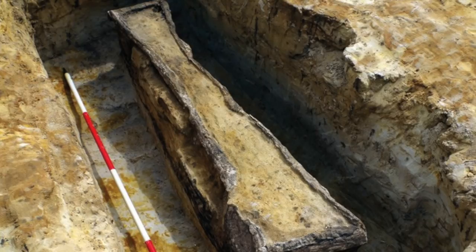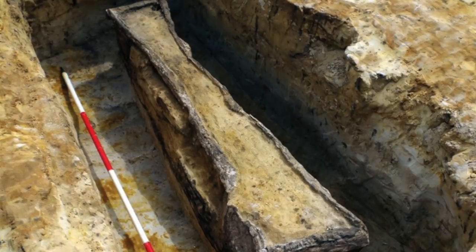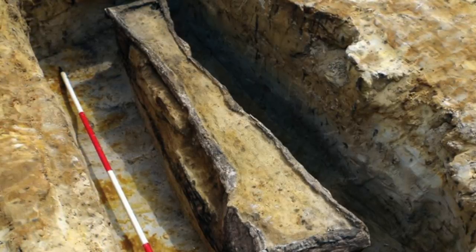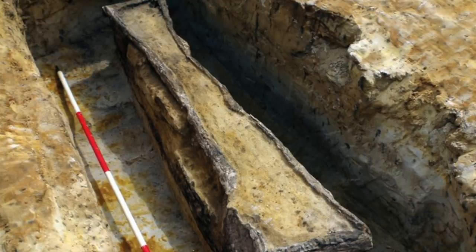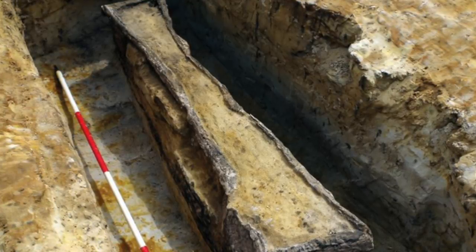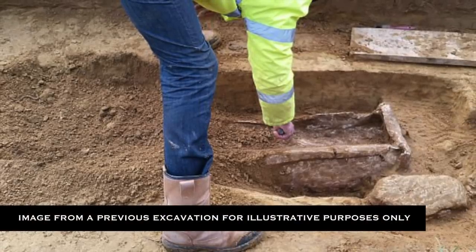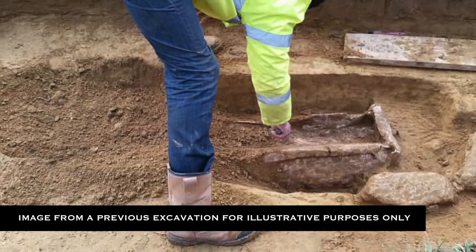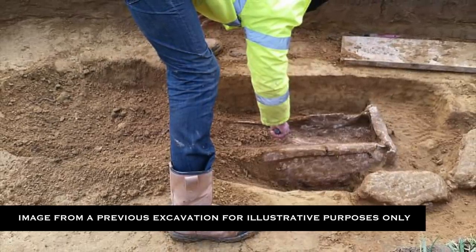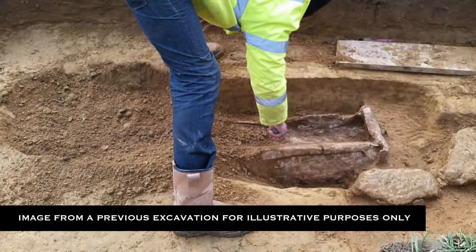Over time, the coffins have become deformed and their lids have collapsed inward, causing sand to accumulate inside. Because of this, the human remains inside are in a poor state of preservation, and a full examination has not yet been carried out. What the archaeologists do know is that in one lead coffin, there is a partial skeleton of an adult and an infant, who looks to be no younger than six months old at their time of death. The other coffin contains the remains of another adult.